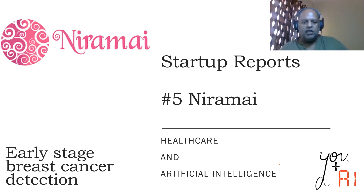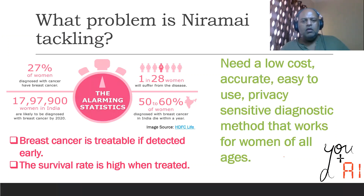In this episode, we'll take a look at Niramai, which offers early stage breast cancer detection. Now, 27% of women who are diagnosed with cancer have breast cancer. In India, the sad thing is around 18 lakh women by 2020 will be diagnosed with breast cancer. And even more alarming is that 50 to 60% of those diagnosed with breast cancer in India will die within a year.